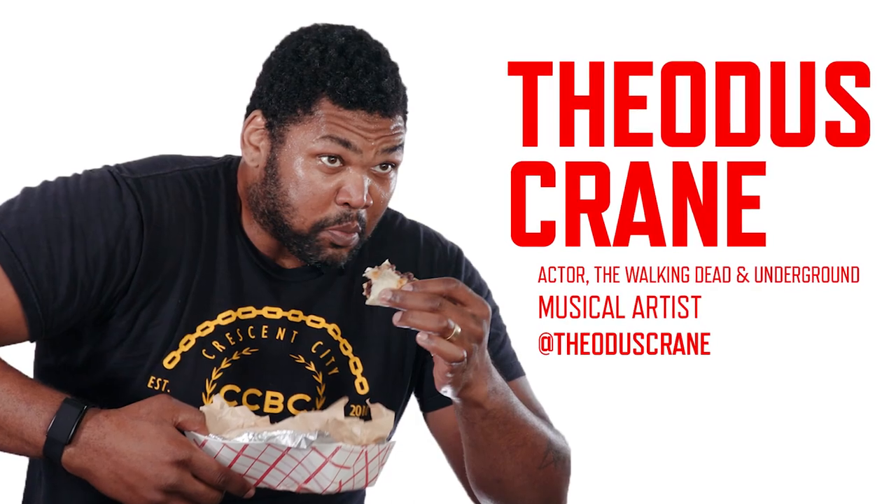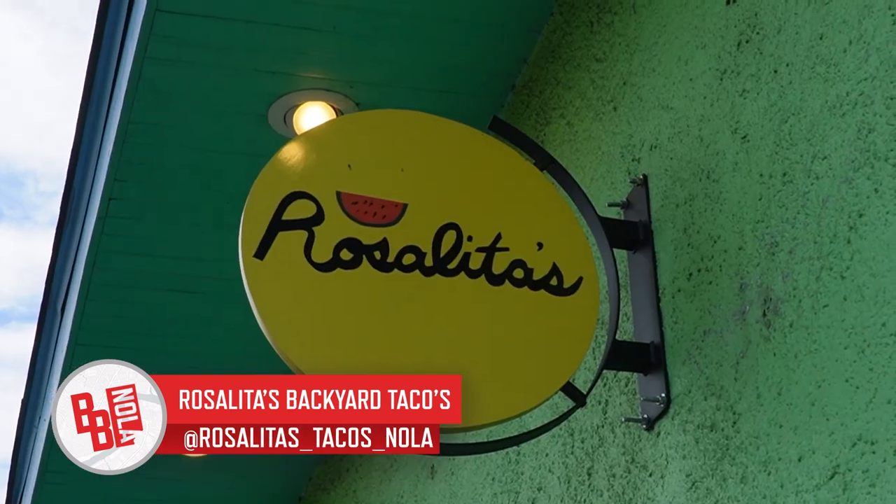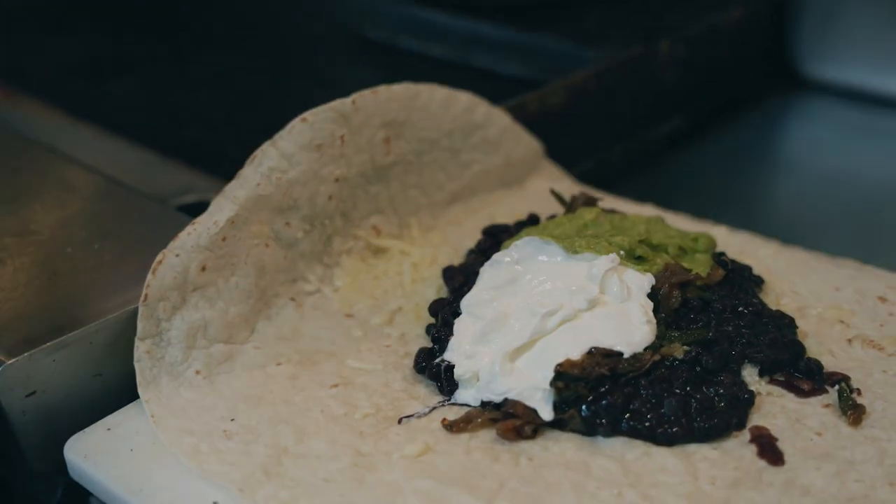I started going to Rosalita's in 2019. My wife and I heard about this really great backyard taco burrito place. I'm pretty sure I'm the first person to order the fish burrito — it's not a regular menu item. So I said, hey, can you put fish on the burrito? And he looked at me like I was crazy, and they made it.